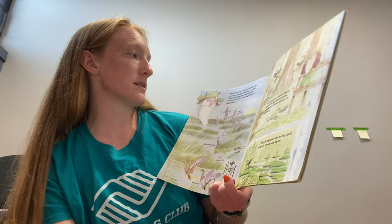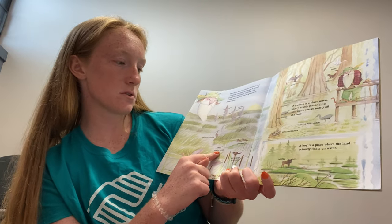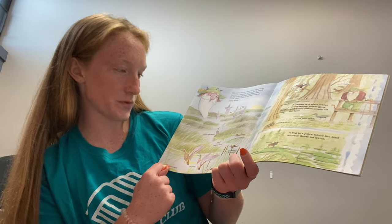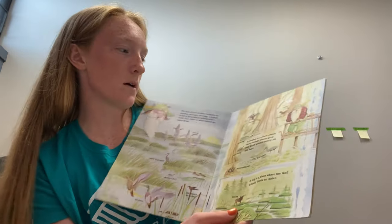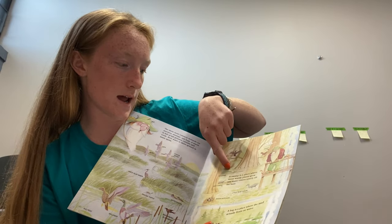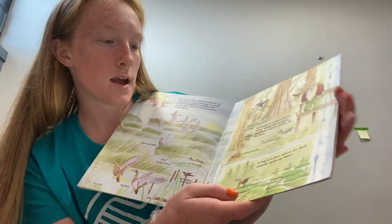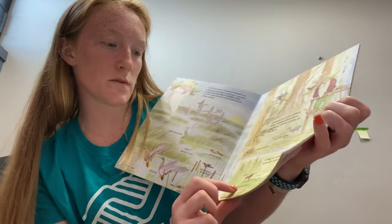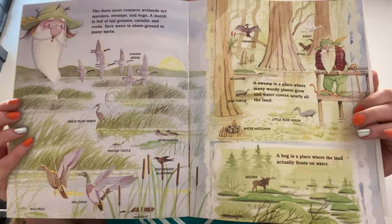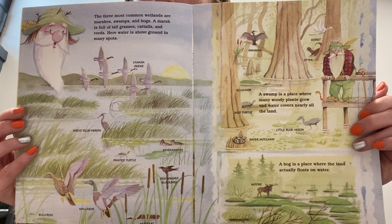Some animals that live in the marsh are geese, herons, turtles, some ducks, muskrats, and frogs. In the swamp, we have some birds, an otter, another heron, an alligator, a turtle, and a water moccasin, which is a kind of snake. And then in the bog on this picture, we've got some birds and a moose. You can look at these pictures and see the difference between what characterizes each as their own kind of place.